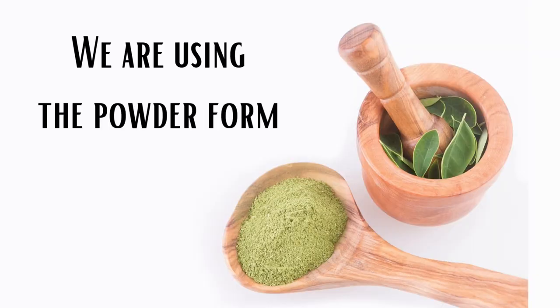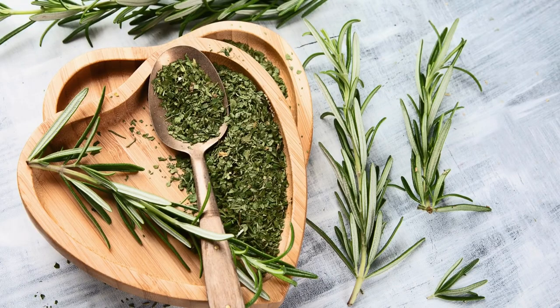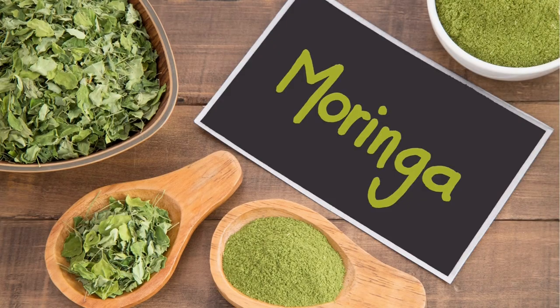Aloe vera is another great herb. It has many active ingredients and minerals that can help strengthen your hair, improves hair growth, and slows down hair fall. Rosemary has been around and used for hundreds of years, aiding with hair loss and hair thinning.